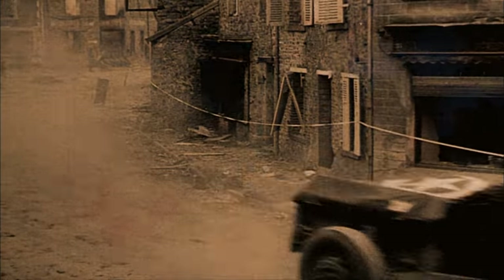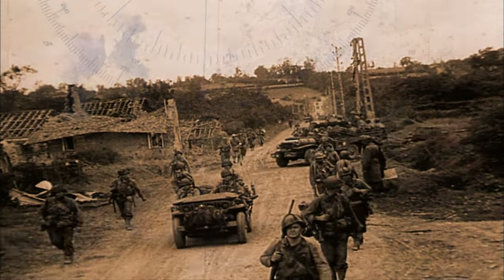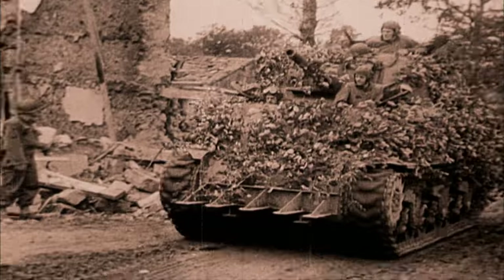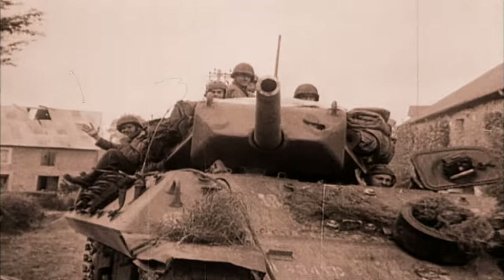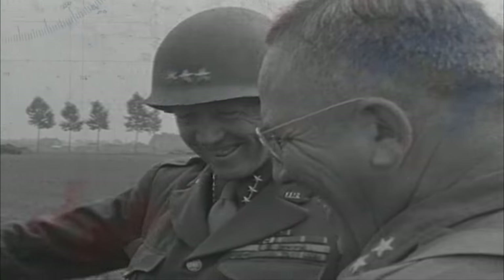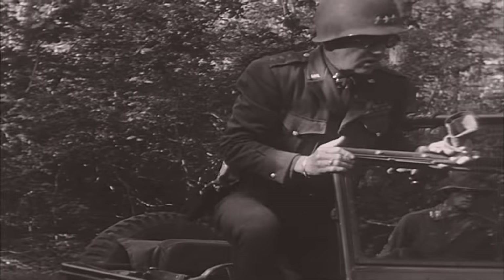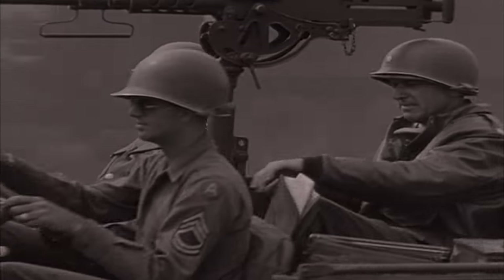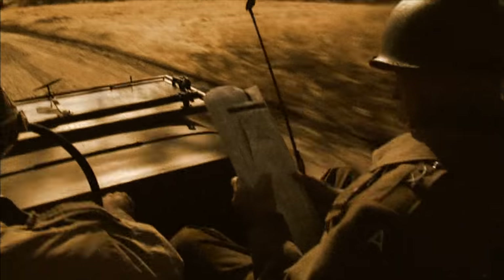In one diary entry, he marvels at his own fate: in exactly two weeks, the Third Army has advanced farther and faster than any army in the history of war. Patton's drive across France was absolutely fantastic — something he had been dreaming of all his life. This was an exhilarating moment. Patton refuses to stay put at his headquarters in the rear, constantly racing forward to motivate his men near the front lines.